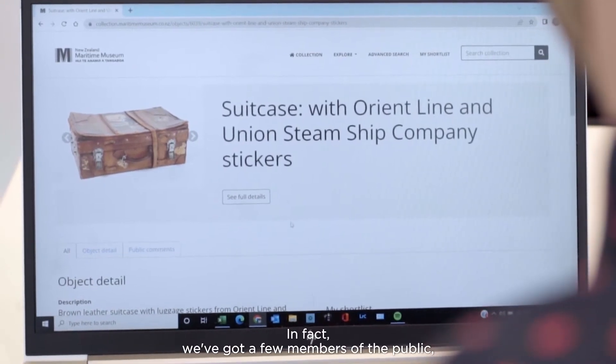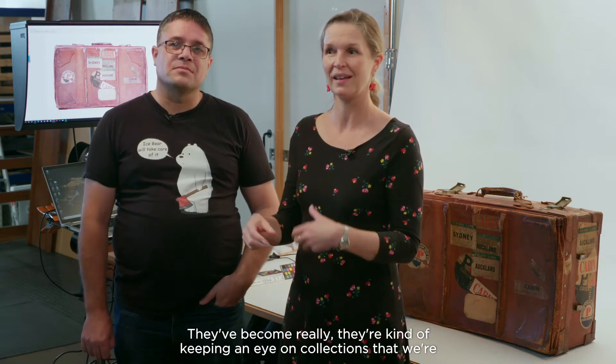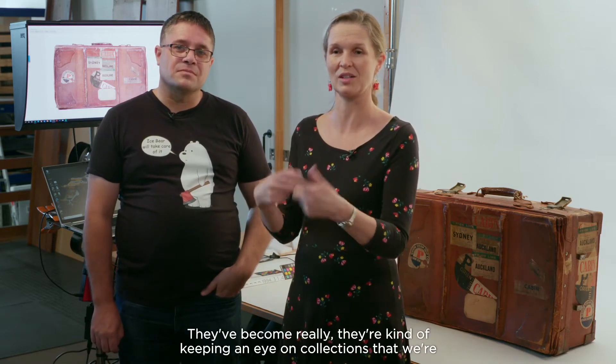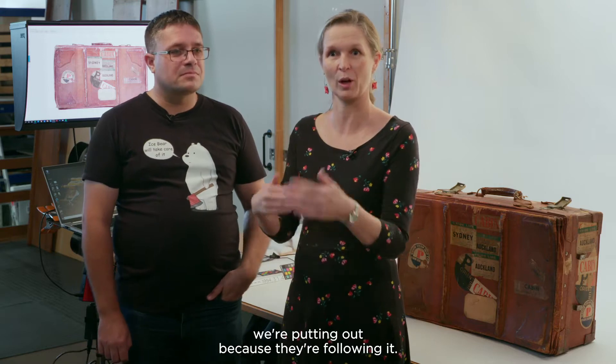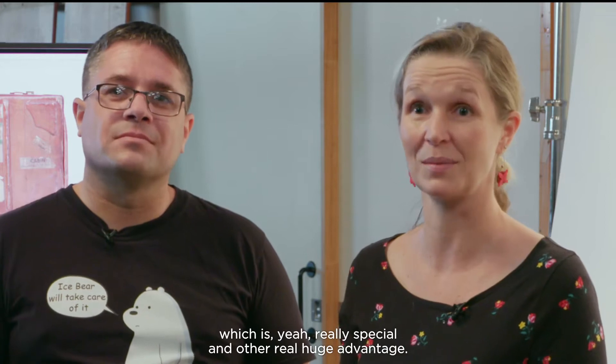We've got a few members of the public, not only in New Zealand but overseas as well, who have become really engaged — keeping an eye on collections that we're putting up because they're following it. And so you learn more about your own collections that way, which is really special.